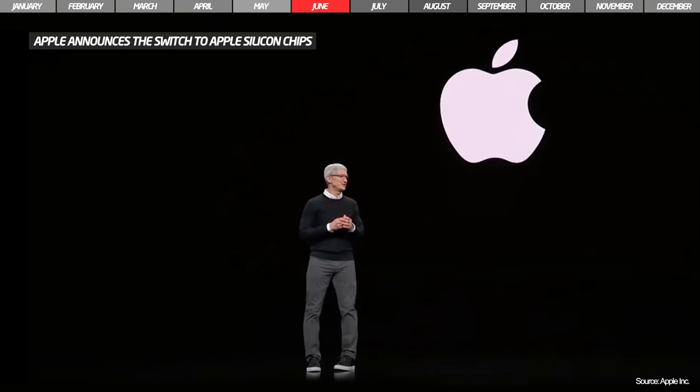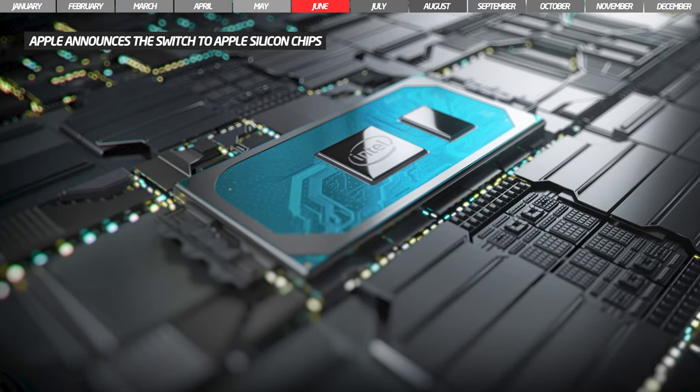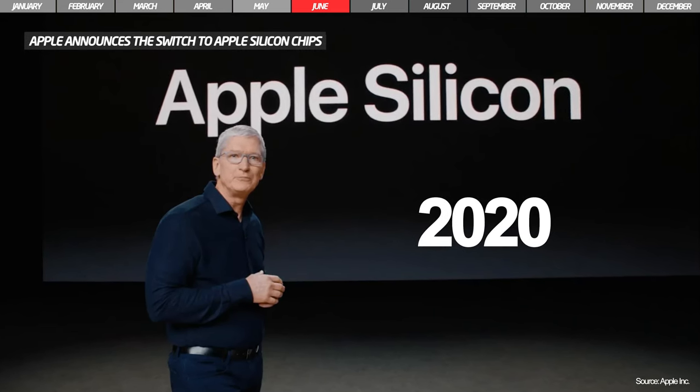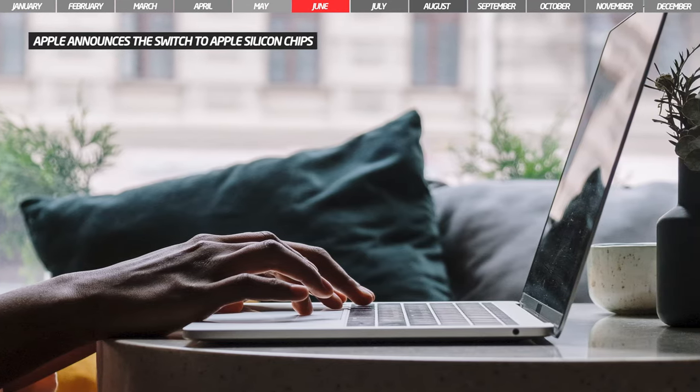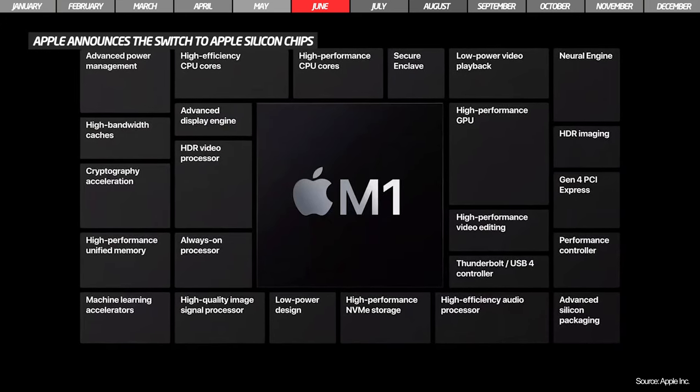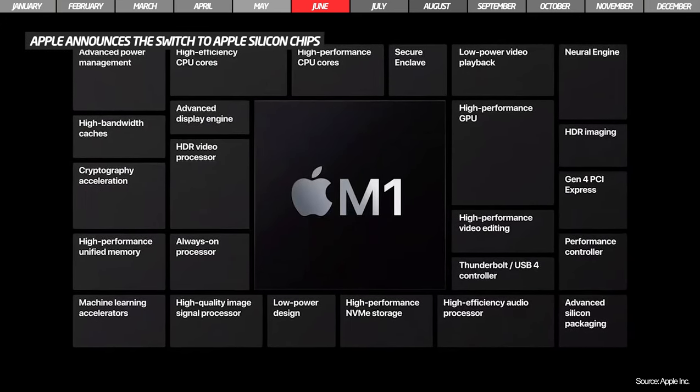In June, Apple unveiled plans to move from Intel chips to its own Apple Silicon chips, starting in late 2020. The full range of Macs will use the new Apple processors, and developers will be able to design applications for the new Macs based on the ARM architecture.